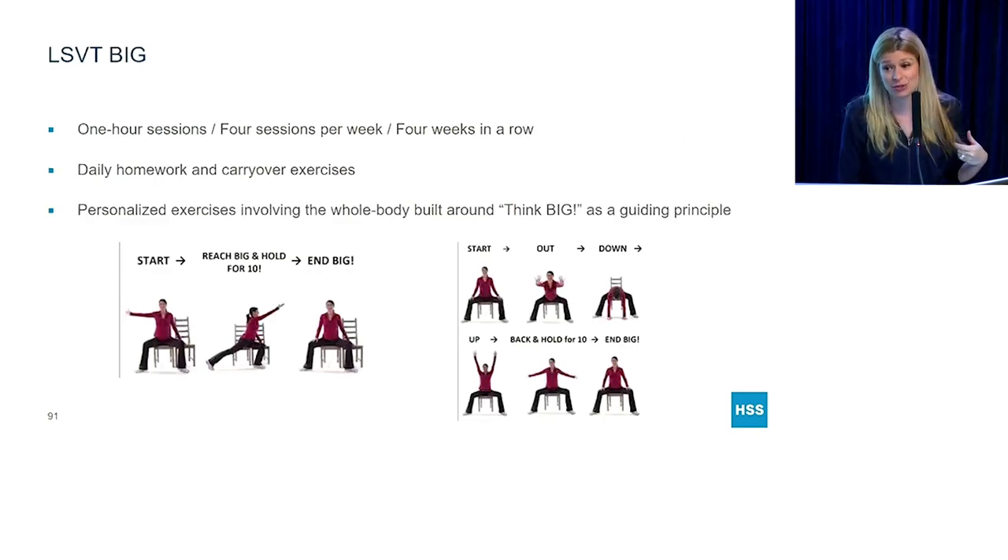It's a very intense regimen. The studies that showed this to be effective had people doing exercises for one hour, four days in a row, four weeks in a row, plus daily home exercises — all with the premise of think big. Many exercises are done in chairs, so safety is good. For instance, you start in a position, reach in a big way in a direction, and end big with upright posture, repeating that several times.